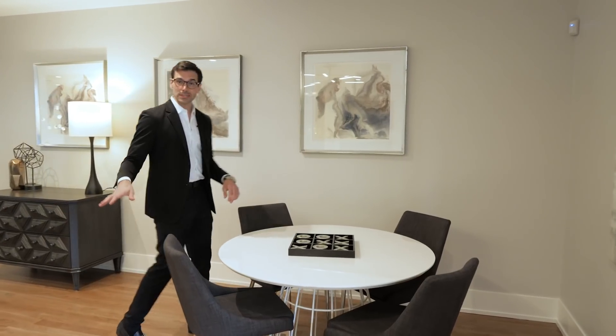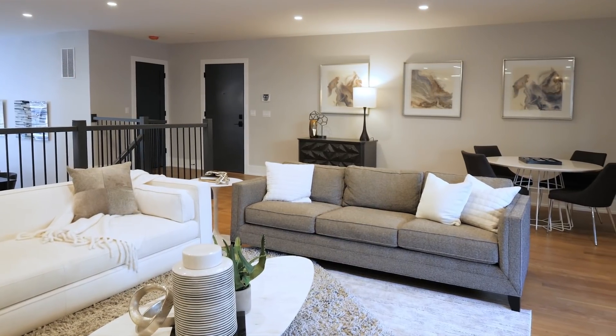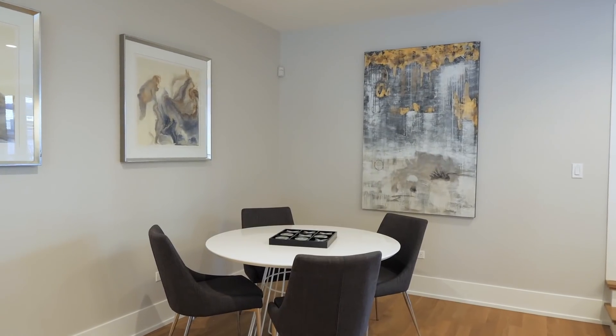The upper main level is so large that you actually have enough space for another sitting area. This is the perfect place to make it your library nook or even your bar — lots of options.